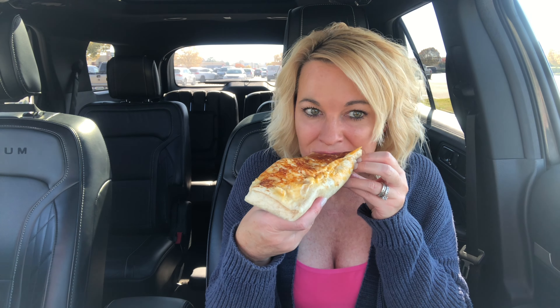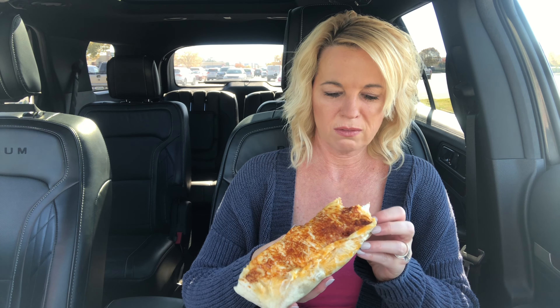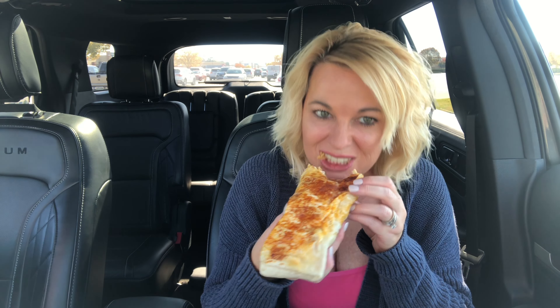Anyway, big burrito. All right, just bite it — I feel like I need to cut it. I got a lot of rice in that bite. No steak. All right, another bite.